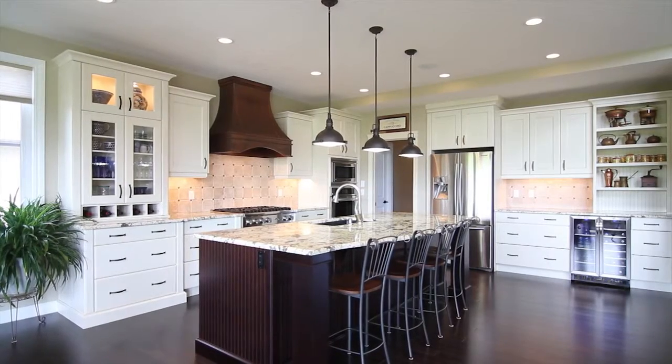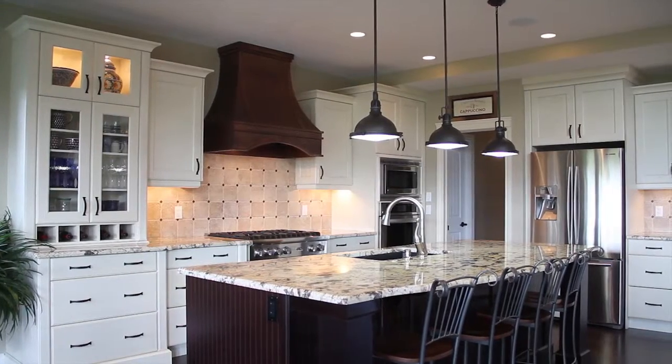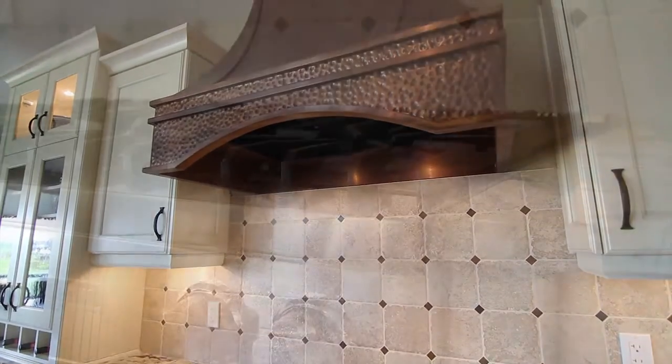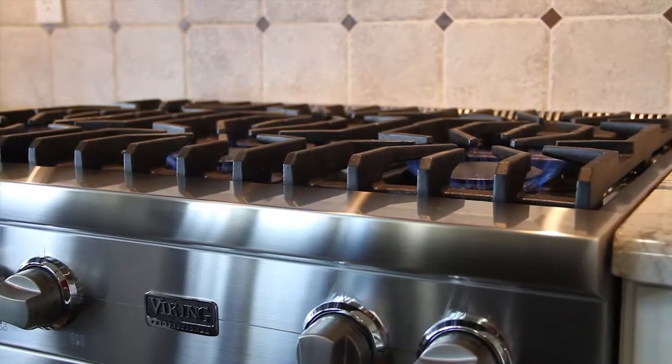The high-end kitchen with awe-inspiring granite counters, custom maple cabinetry with dovetail finishing and soft-close feature, along with things like the copper hood fan and Viking gas range, make this space an entertainer's dream.